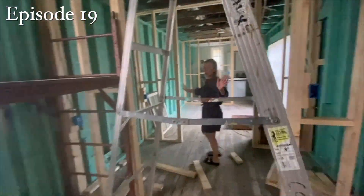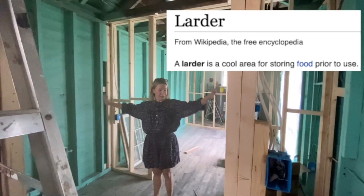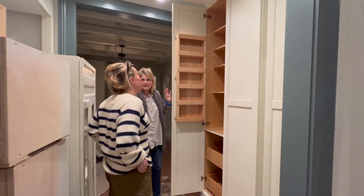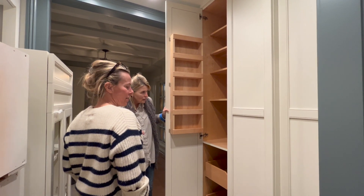This is what we're calling the water, where there's going to be a refrigerator, freezer, and pantry. This is the water. It needed anchoring. It needed anchoring. I'm glad that happened.